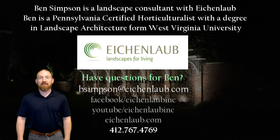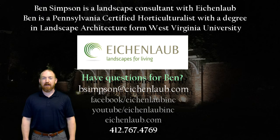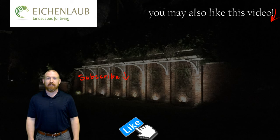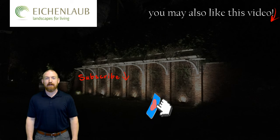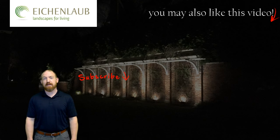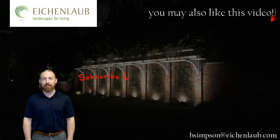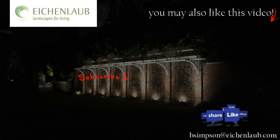Hey, it's Ben here — thanks for watching! Please like and subscribe to continue getting content like this and see all of our newest videos. If you have a specific landscape lighting question, don't hesitate to contact me at bsimpson@eichenlob.com — I'd be happy to help. I'll see you next time.